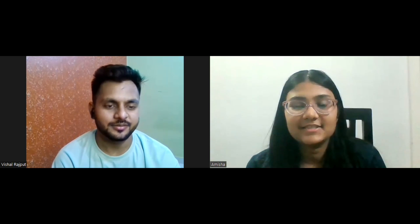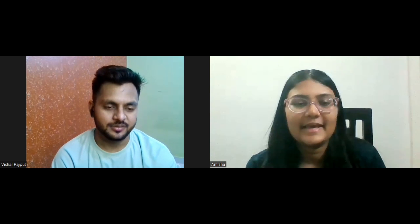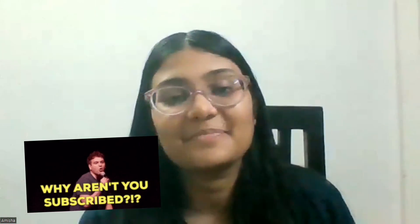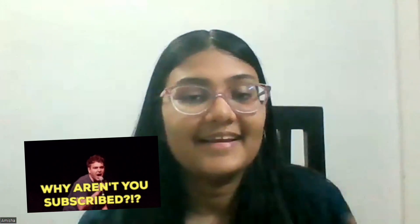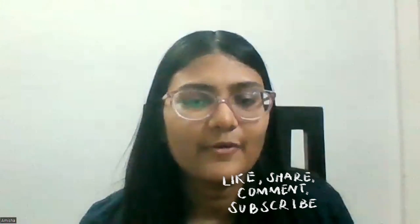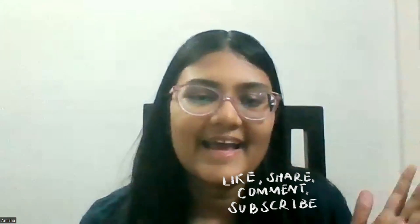Do check out Vishal's channel — he has shared many detailed videos on front-end development, including how to make your resume, how to clear interviews, and the full roadmap. This was just a short overview. Thank you Vishal for making this video — I'm sure it will help a lot of students. If you liked this video, consider subscribing to my channel as I have many interesting and useful videos planned. Comment and let me know if you liked it, and if you have any questions contact Vishal or me on Twitter or LinkedIn. Bye!